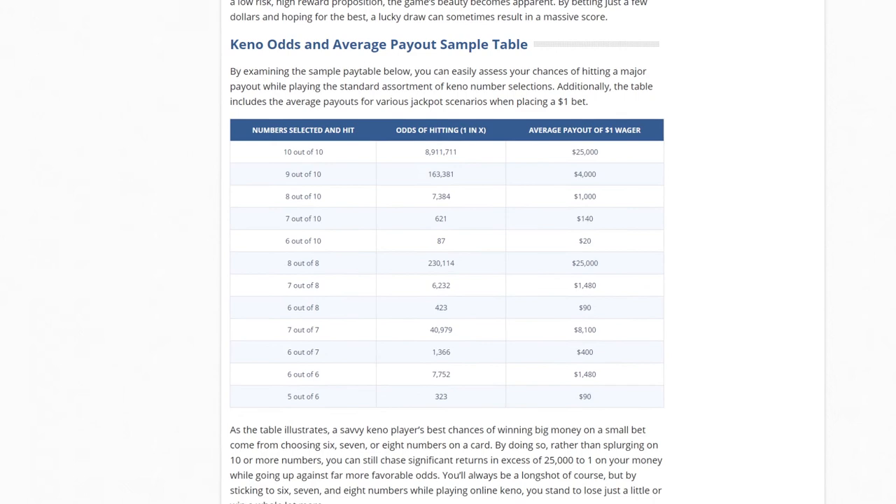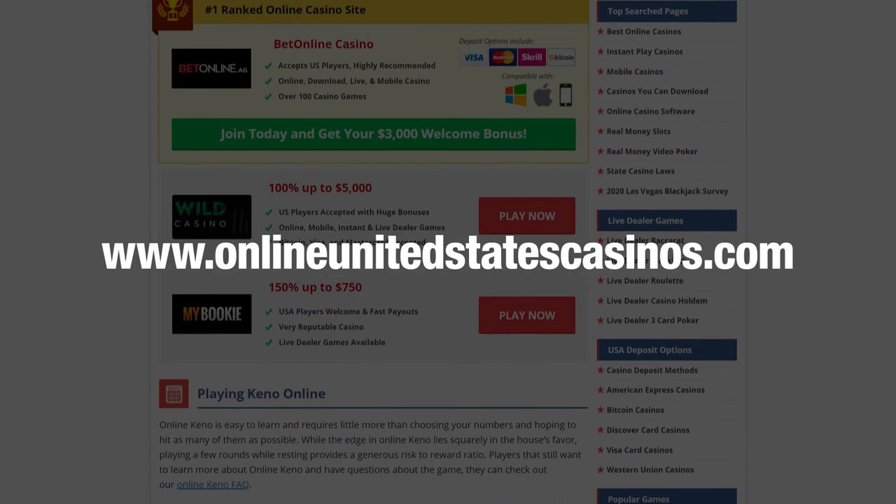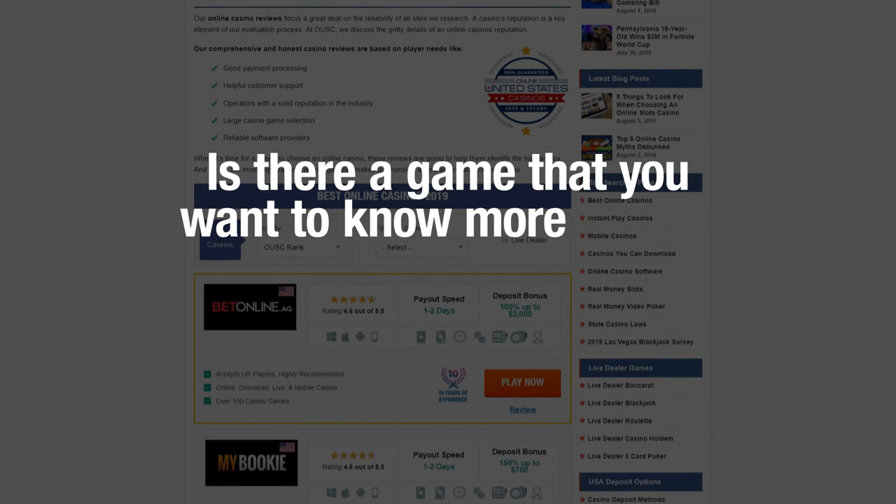For more on Keno odds and payouts, take a look at the chart in the description by clicking the link below. If you want to know more about online Keno, visit OnlineUnitedStatesCasinos.com. You'll find excellent information about the game and some fantastic bonus codes. Is there a game that you want to know more about? Let us know by leaving a comment. Don't forget to hit the subscribe button so you never miss a video from OnlineUnitedStatesCasinos.com.